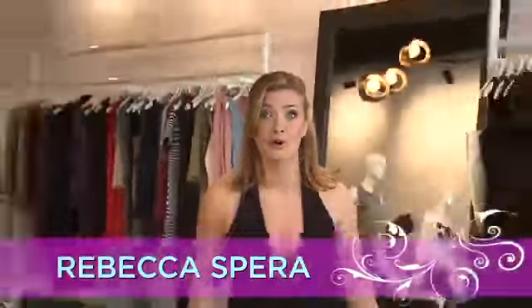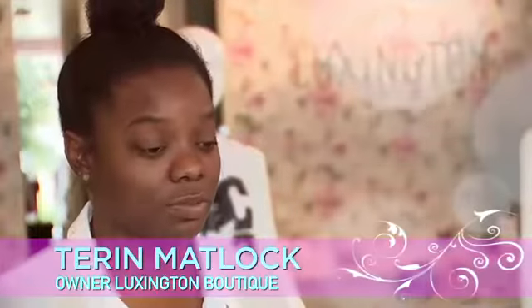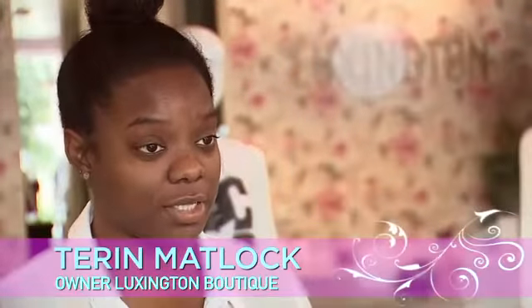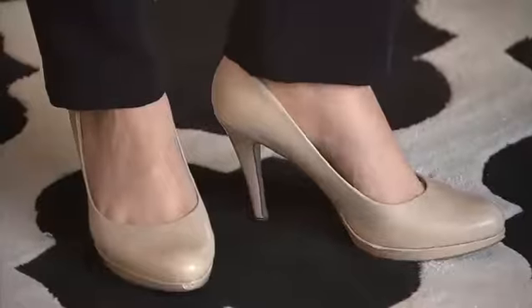If you don't have a jumpsuit yet in your wardrobe, I'm going to show you four reasons why you need one. When you're picking out a jumpsuit, you want to make sure that you're always selecting one that kind of slings you in the waist. There's not too much sag in the middle and that it's short enough for flats and long enough for heels.